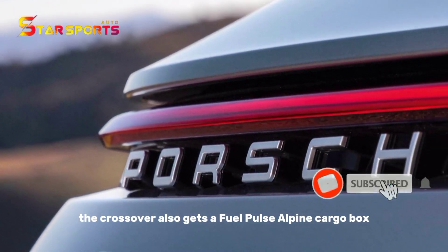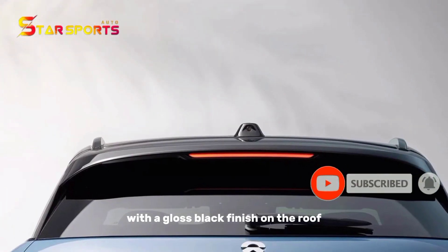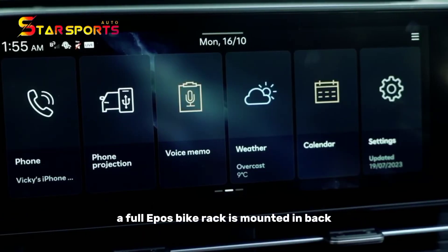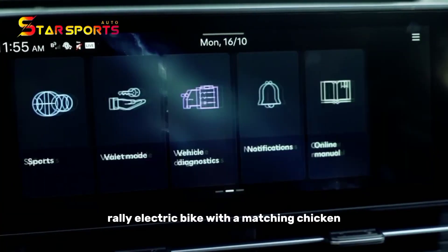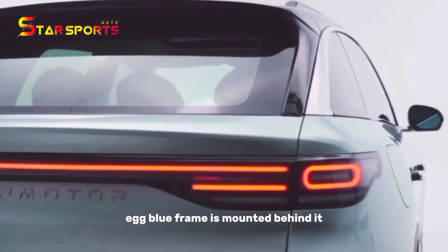The crossover also gets a Thule Pulse Alpine Cargo Box with a gloss black finish on the roof. A Thule Epos bike rack is mounted in back, and a Vintage Electric Rally electric bike with a matching chicken-egg blue frame is mounted behind it.